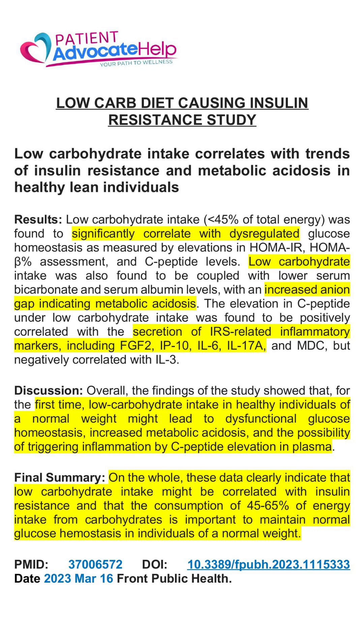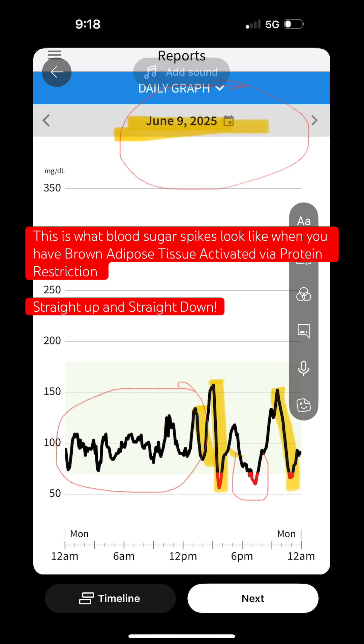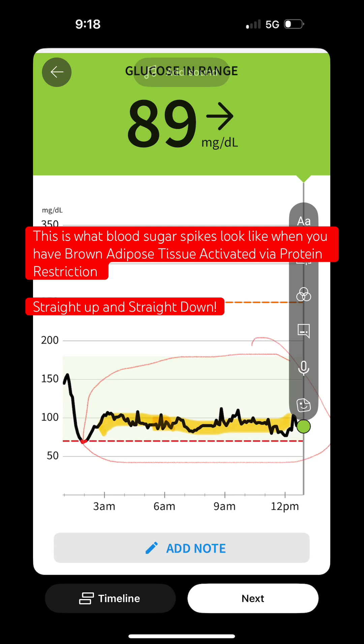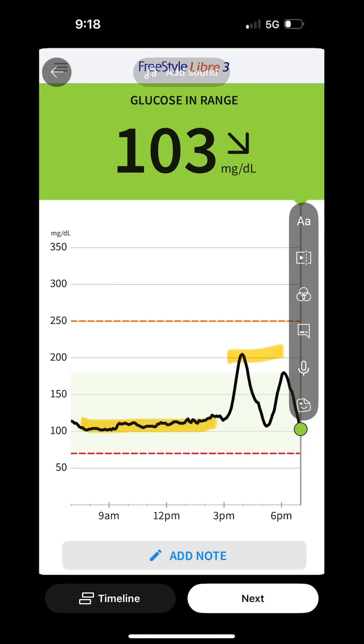The CGM reports are going to show you what a blood glucose spike looks like when you have your brown adipose tissue activated. Look how it goes straight up and straight down. If you notice how the lines look like a lie detector test, that demonstrates that your brown adipose tissue is turned on. Thanks for watching.